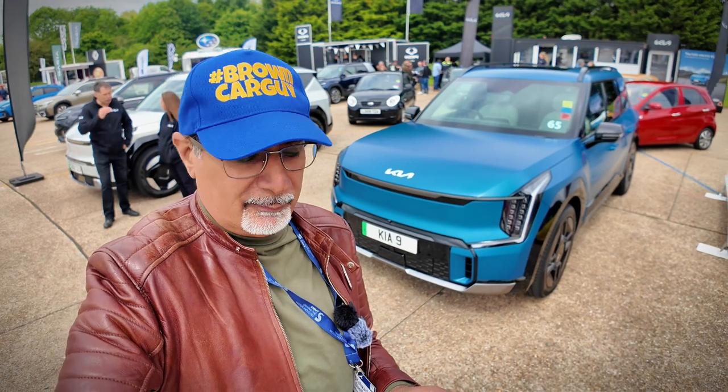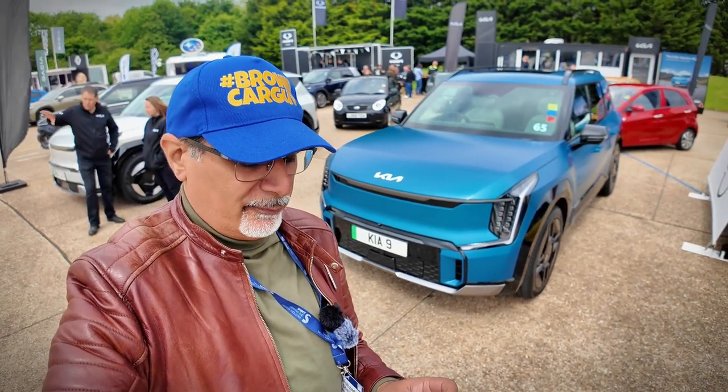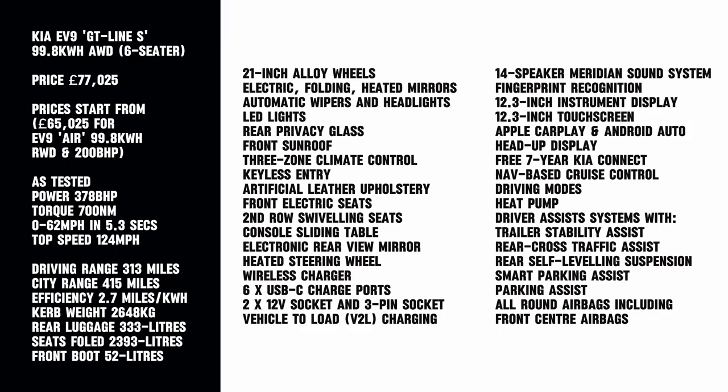I'm at the SMMT driving day and we have very little time with the car, so I'll put all the specs and everything on the screen. But this blue one here — this is the EV9 GT Line S, with an on-the-road price of £77,000.